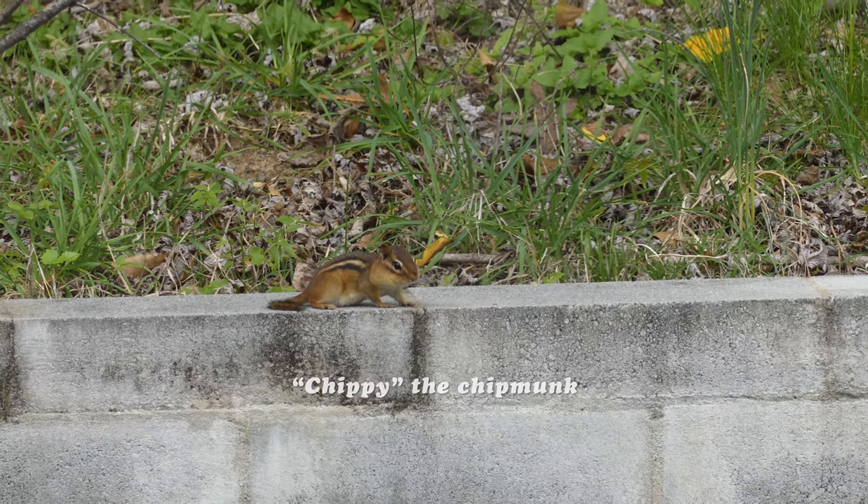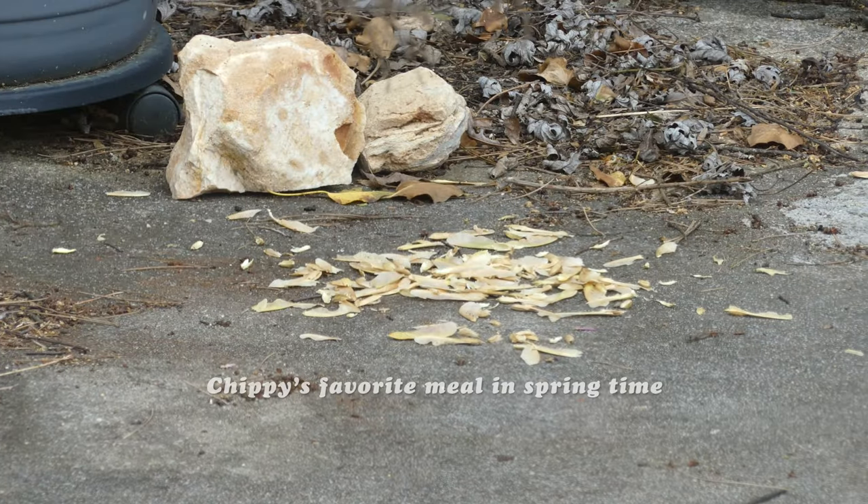Welcome everyone to A Wild Approach. In this video we're going to talk about wildlife in the garden.